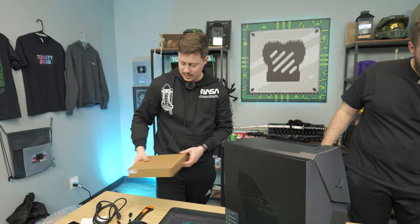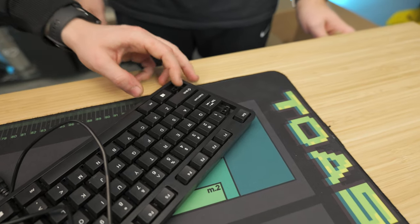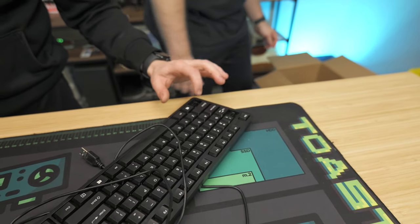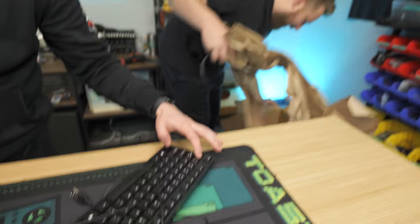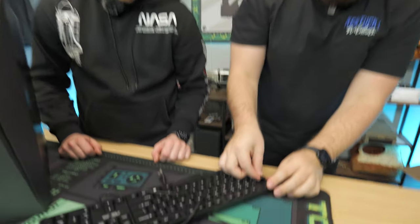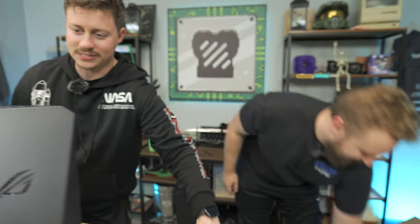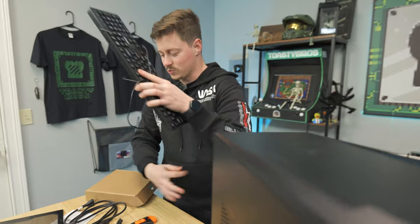The keyboard only looks slightly used, and the keys work — a key had popped out, but it goes back in. That probably just happened in shipping, which does tell you the state of how well this was packed. Not absolutely amazing, but there was packing material.